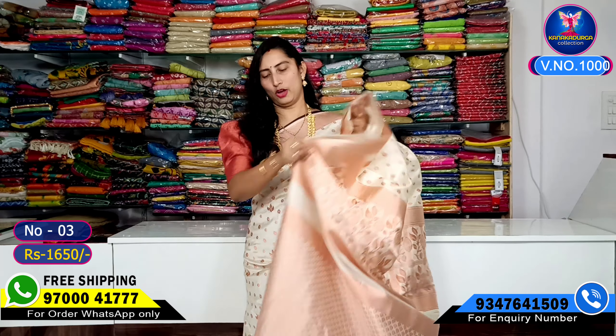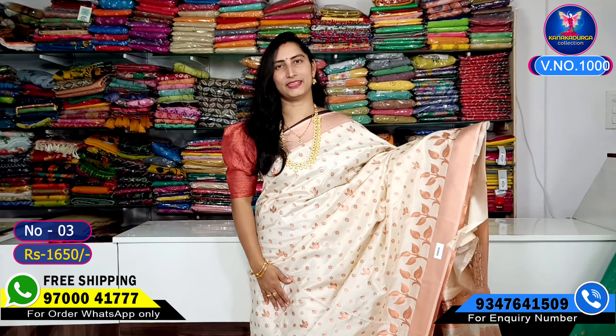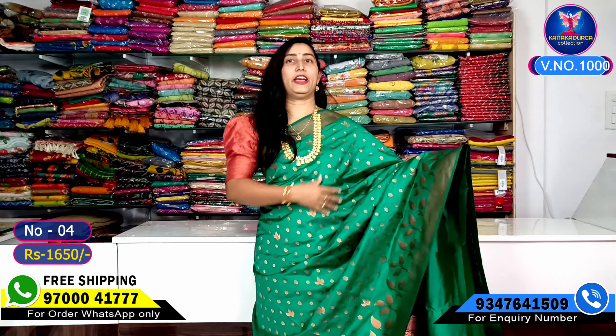The next color combination is a half-white color combination — a very classy and beautiful look. The copper weaving is very good, and the entire look is enhanced by a contrast blouse. Here is the next color combination: a green color combination — very very beautiful — with the entire look in a light color.